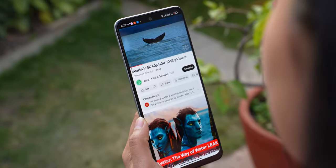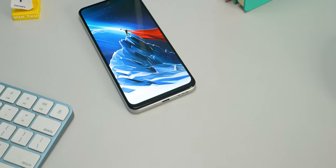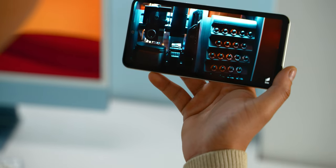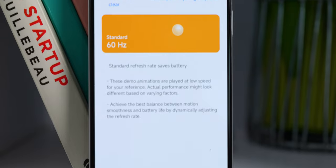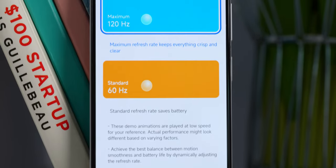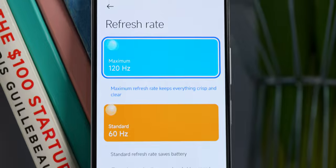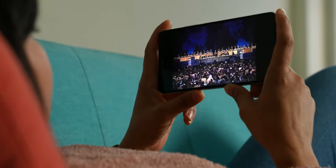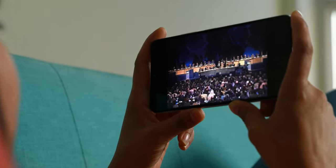The display looks really good. In the Note 12 5G, you get a Samsung-made AMOLED panel with great color and contrast. Xiaomi also includes a 120Hz refresh rate which you can optimize. So whether you're watching videos or interacting with the display, you get a great experience.